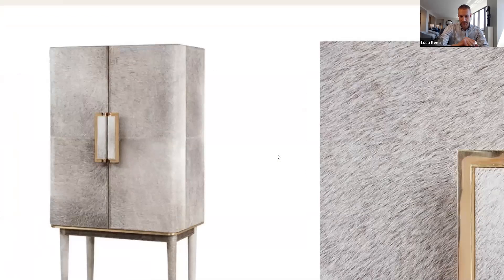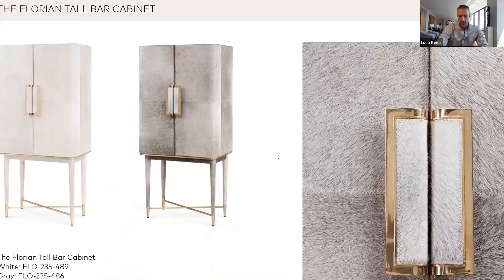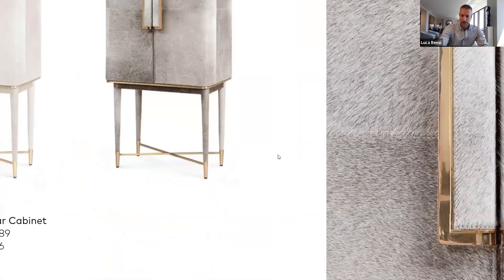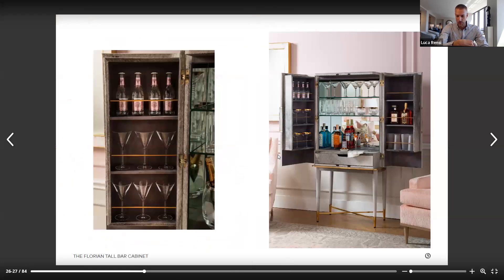It gives it a bit of softness. Another thing I want to point out is that if you look at the upper portion, the part above the leg, it's really very blocky. But by adding those curves to the front, she minimizes that. And then by putting this so high up and having so much negative space underneath it, it gives it a lightness and airiness and doesn't feel like it's taking too much room.